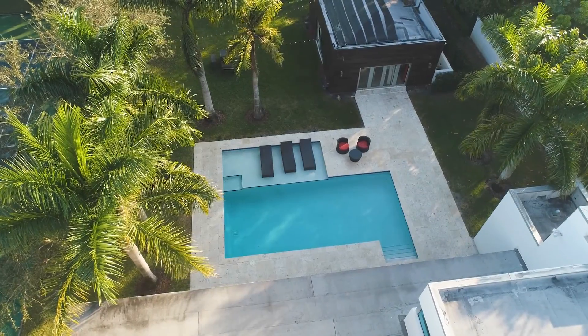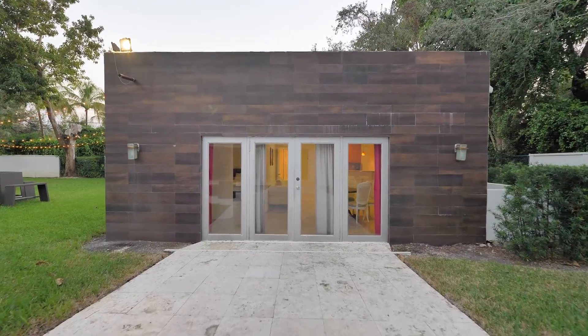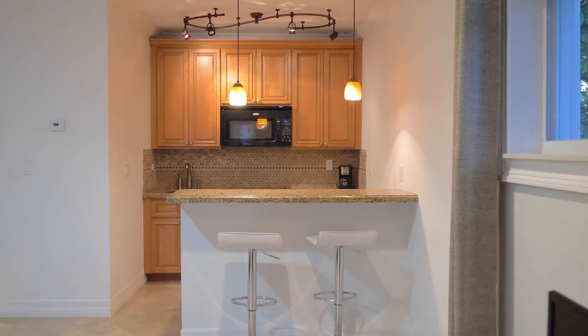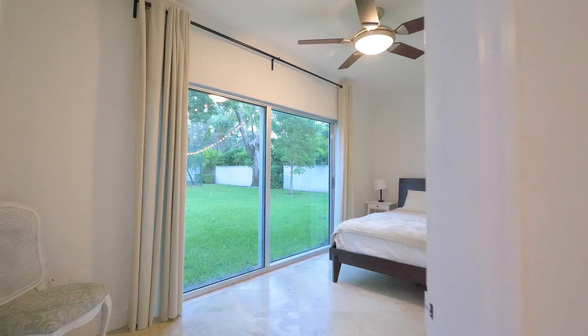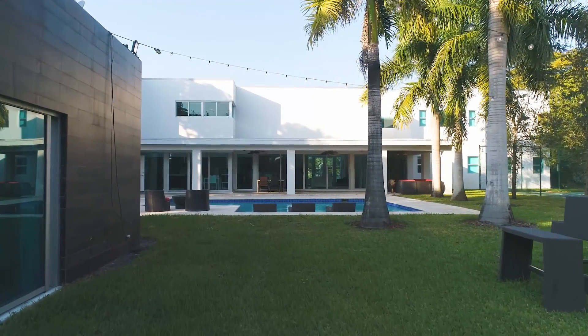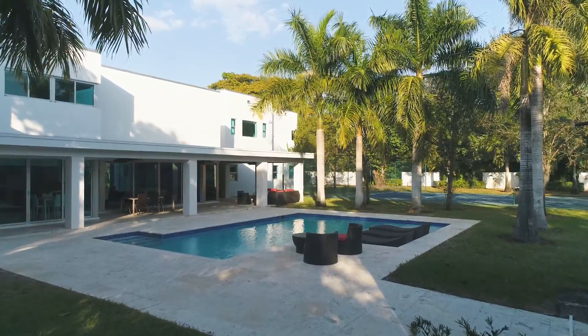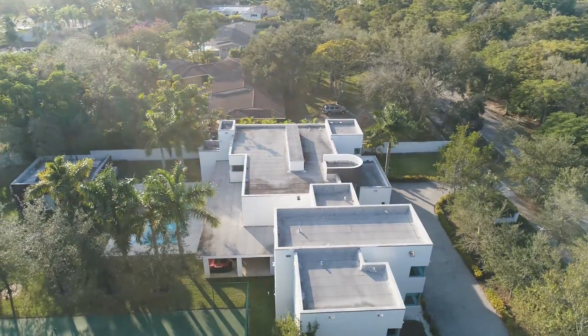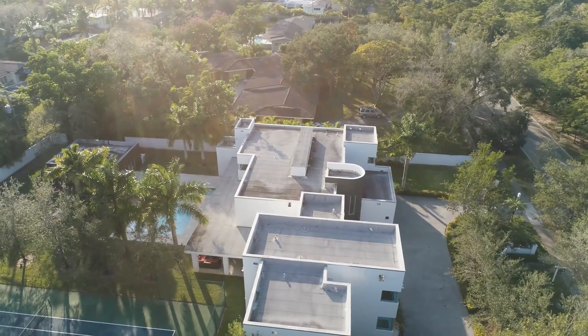One of the unique features of the house is this beautiful detached cottage behind the house. It's large — a one bedroom with a full kitchen and a living area. It has plenty of natural light and is absolutely wonderful for extended family, in-laws, guest quarters, a children's playroom, or even a man cave.